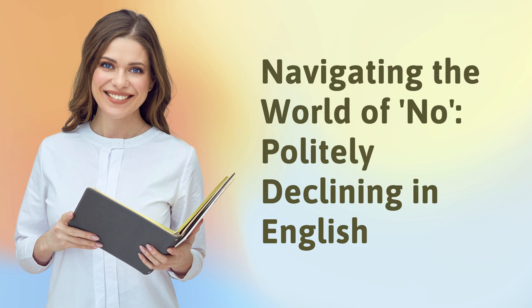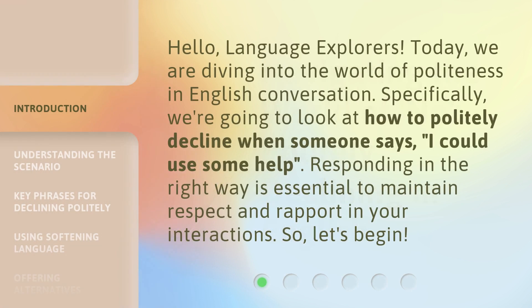Navigating the world of politely declining in English. Hello, Language Explorers. Today, we are diving into the world of politeness in English conversation. Specifically, we're going to look at how to politely decline when someone says, 'I could use some help.' Responding in the right way is essential to maintain respect and rapport in your interactions. So, let's begin.